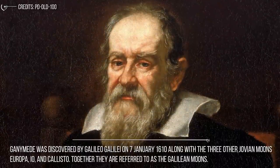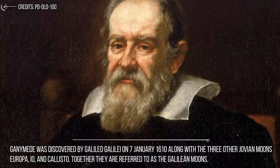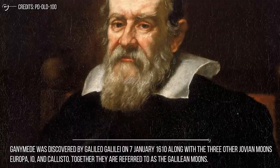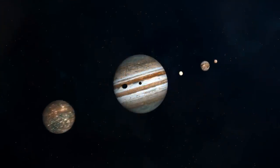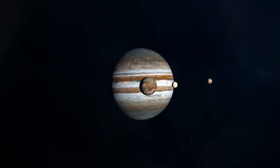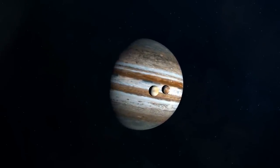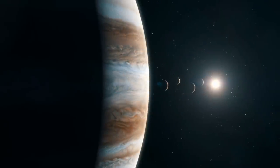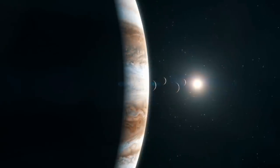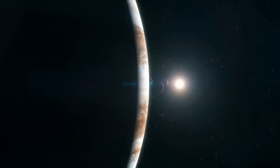Ganymede was discovered by Galileo Galilei on January 7, 1610, along with the three other Jovian moons — Europa, Io, and Callisto. Together they are referred to as the Galilean moons. The discovery of these four Galilean satellites eventually led to the understanding that planets in the solar system were orbiting the Sun and that Earth was not the center of the solar system. The name Ganymede, along with those of the other three largest moons of the Jovian system, was chosen by German astronomer Simon Marius.